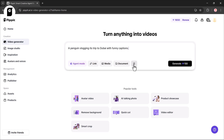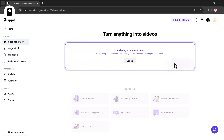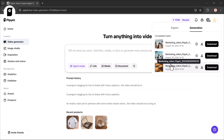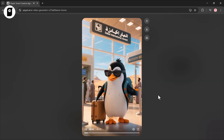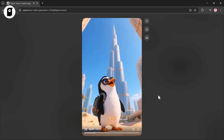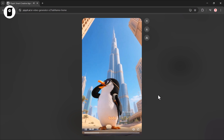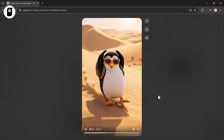Pipit can instantly generate the same video in other languages. Let's take our penguin vlog idea and recreate it in Spanish. Hola amigos, soy Pingu y acabo de llegar a Dubai. Hace más calor que esperaba — madre mía! Este edificio es más alto que toda mi colonia de pingüinos apilados.